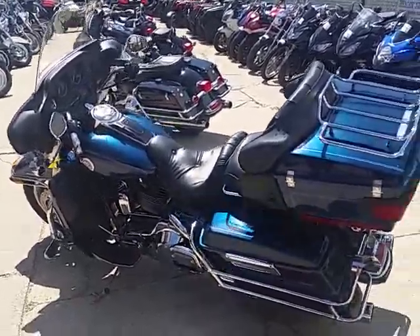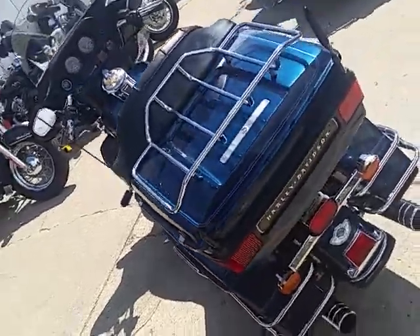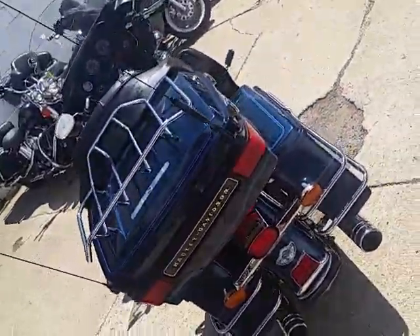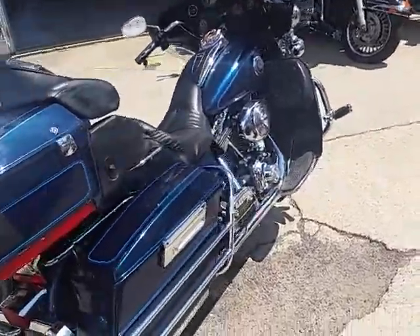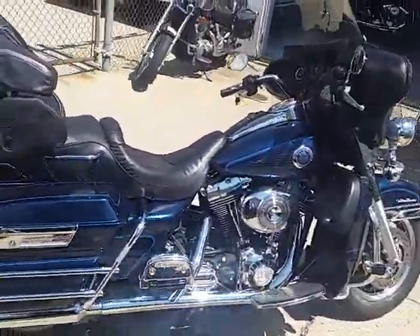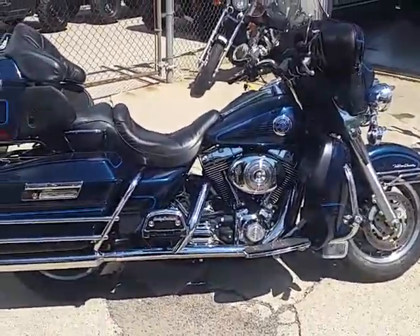It's Andrew here at Approval Power Sports. At Approval Power Sports we got guaranteed financing on all of our Harley-Davidsons we have in stock. And today I got a real nice one for you. It's a 2003 Harley-Davidson Electra Glide Ultra Classic for sale with only 16,260 miles. This bike here has it all, folks.